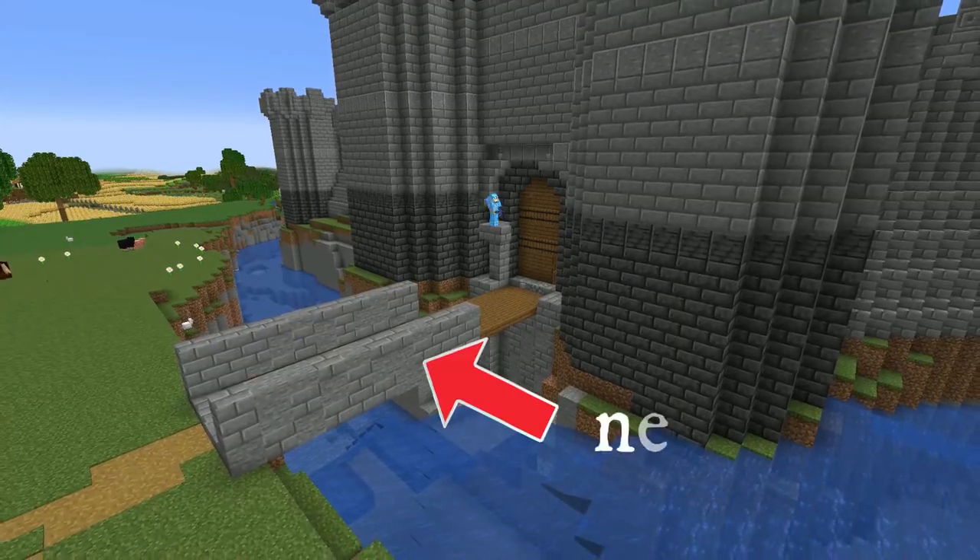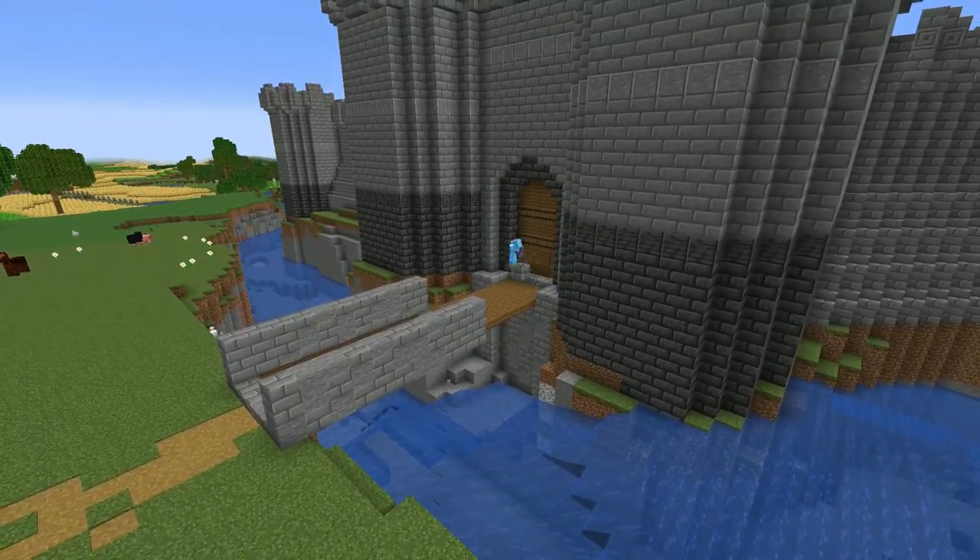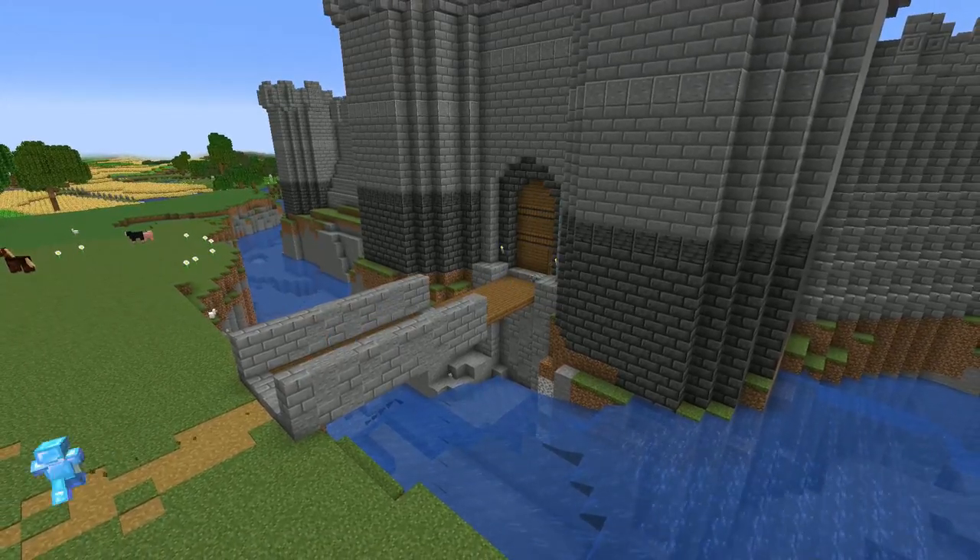I've quickly built a neck — that's a walled bridge going from the barbican to the drawbridge — which forces attacking troops into a constricted space that is still open to attack from the castle.